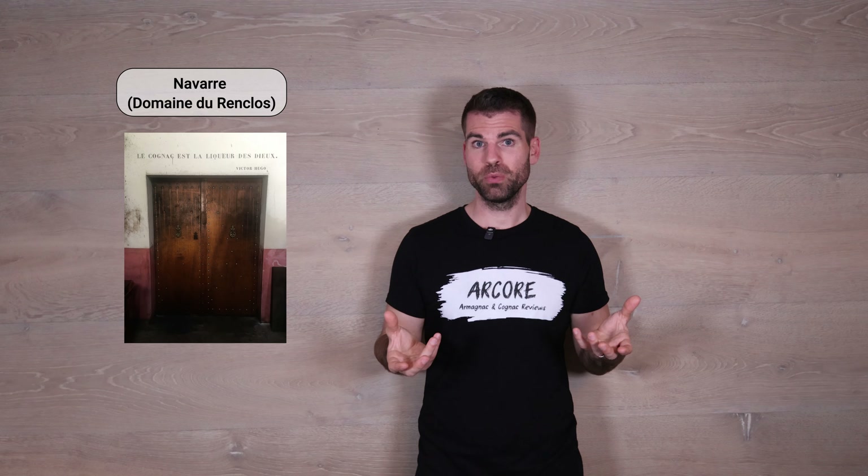The Cognac House Navarre is located in Gondville in the Grand Champagne. The estate has a size of about 11 hectares and they have the grape varieties Uniblanc, Colombard, and also some Feuille Blanche. There's a speciality there — they harvest by hand. Most Cognac producers do it by machine, so it is extremely special that they harvest everything by hand.